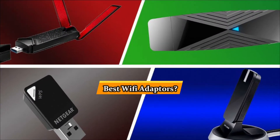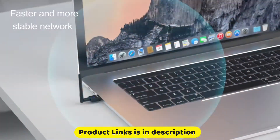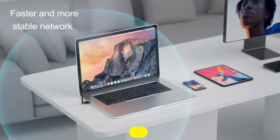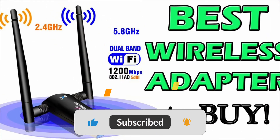The USB Wi-Fi adapter is a much more affordable alternative to a mesh network if you have a computer in the farthest reaches of your home that can't see your home network. Here are the 5 best Wi-Fi adapters for 2022 — let's get started.